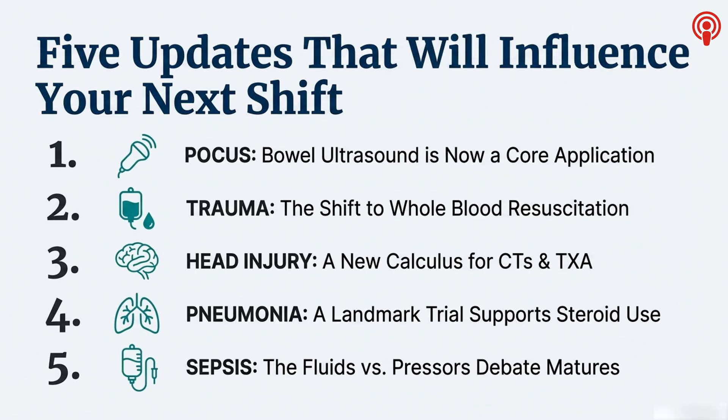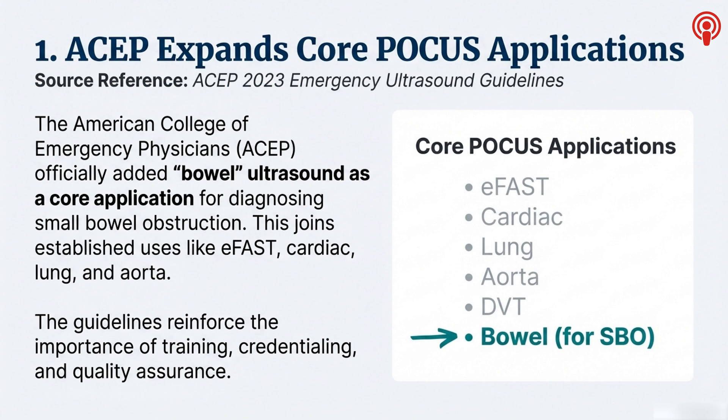We're hitting five key areas: point-of-care ultrasound or POCUS, a huge shift in trauma resuscitation, head injury management covering both screening and intervention, a game changer for severe pneumonia, and finally the longstanding debate about fluids and sepsis. Let's jump right in at the bedside with diagnostics. POCUS — its domain just keeps expanding; it's not just for trauma anymore. In 2023, the American College of Emergency Physicians, ACEP, made an update that made it official. The big addition is bowel ultrasound — specifically, they've added it as a core application for diagnosing small bowel obstruction, SBO, now sitting alongside EFAST, cardiac, lung, aorta, and DVT scans.